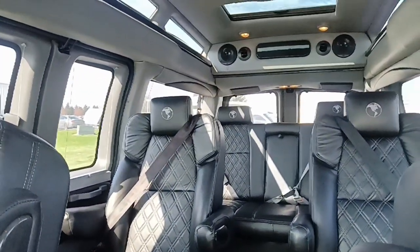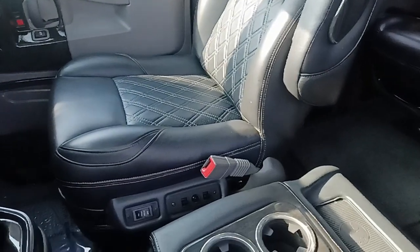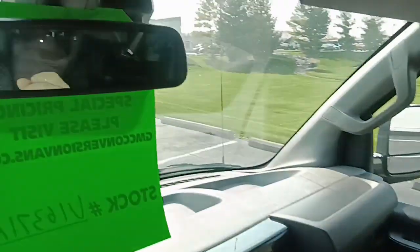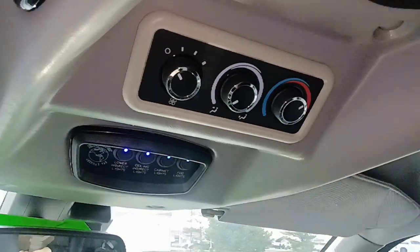Wireless charging, DVD player, game console hookup. Your captain's chairs that swivel and quick release. Three-part power sofa bed. Complete 100% power seats up front with heat and lumbar. Your mood lighting controls for your lower ceiling cabinet and fog lamps. Rear heat and air controls.